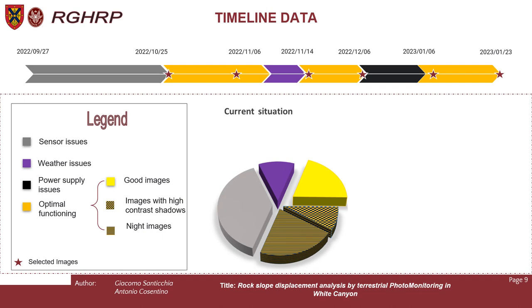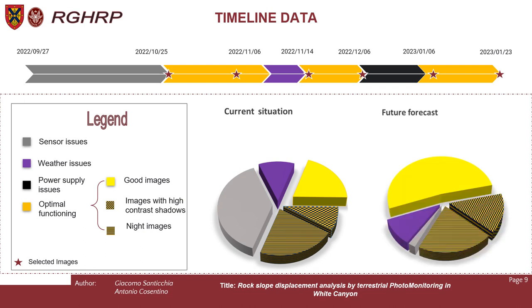Many pictures are not suitable for various reasons, and during the optimal functioning period we make a further subdivision into good images, images with high contrast shadows, and night images. Images with high contrast shadows and night images are good pictures but not ideal for carrying out the analysis. Based on our experience at Poggio Baldi, where we have been performing monitoring for a year, we can make a forecast: in the next part of the year we will face better weather conditions, the main sensor issues have already been solved, and we expect an increase in good images.